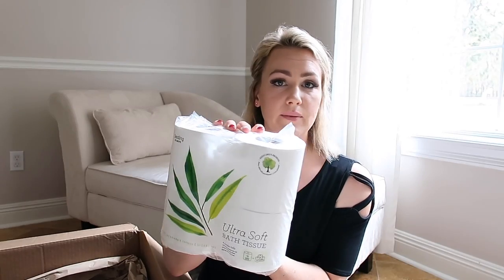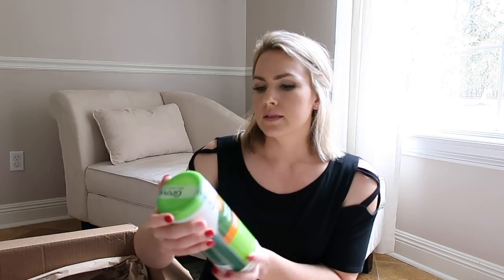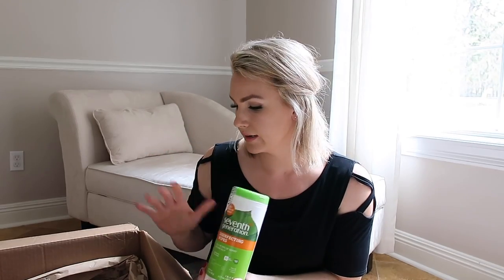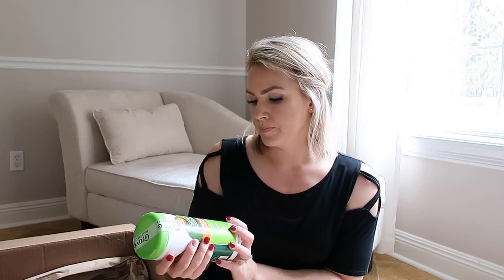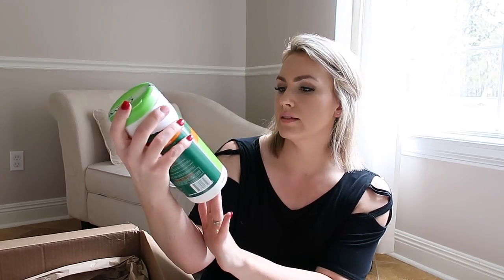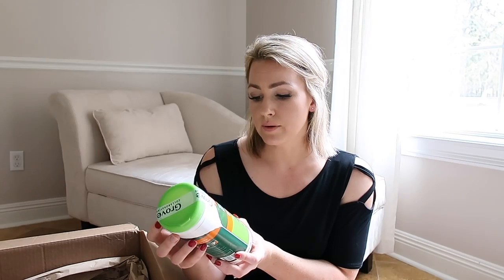There's also some toilet paper from the Seedling line — we'll give those a try. Seventh Generation is everywhere, but I've actually never tried it before. You can get it at every grocery store, Target, Walmart. It was included in this order as disinfecting wipes in the lemongrass citrus scent. I'd imagine I'm going to like these pretty well because I do love citrus in my cleaning products.